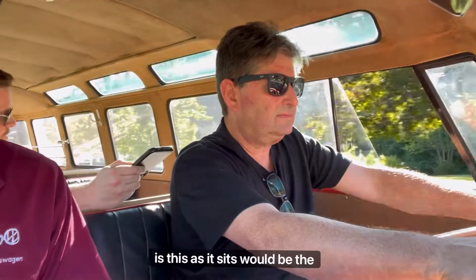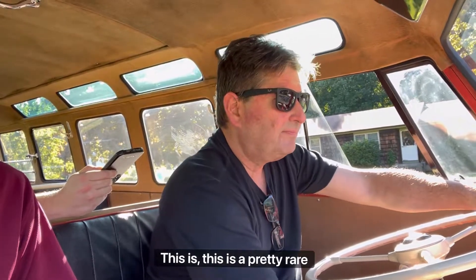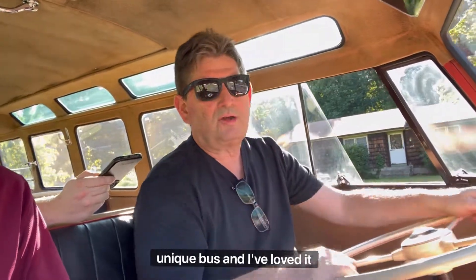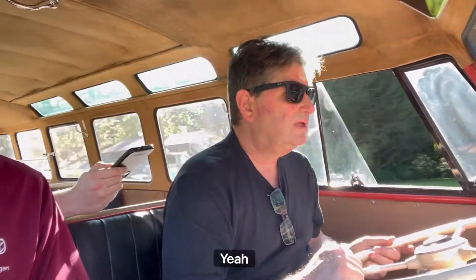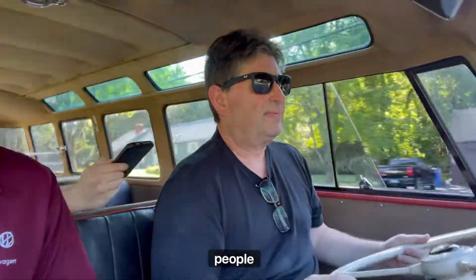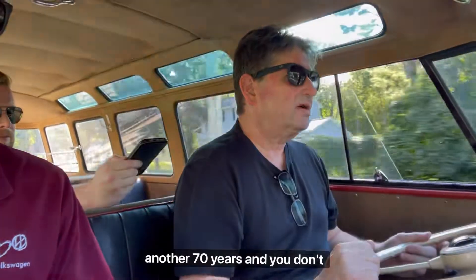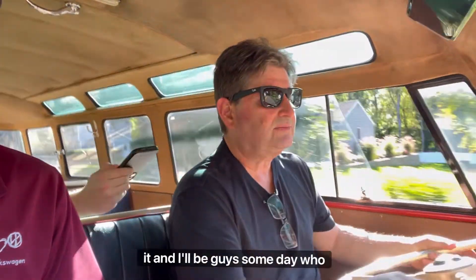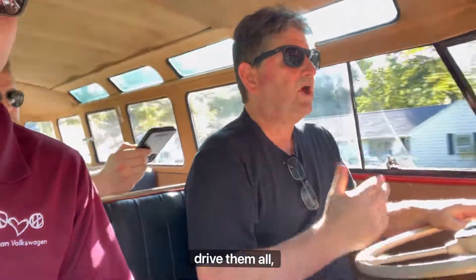Would you say this is the crown jewel of your Volkswagen collection? Yeah, this definitely is — it's a pretty rare, unique bus. I've loved it for 10, 12 years now. This is the first time I've driven the bus in 10 years. A lot of people say they're made to be driven, but hopefully this bus is around another 70 years. There'll be guys who drive it, and there'll be guys someday who are like me. You have a lot of buses — you don't drive them all.